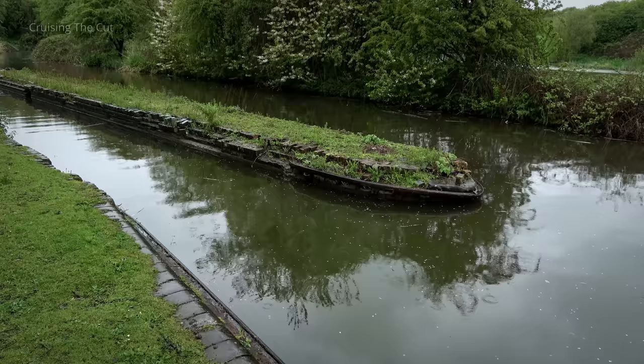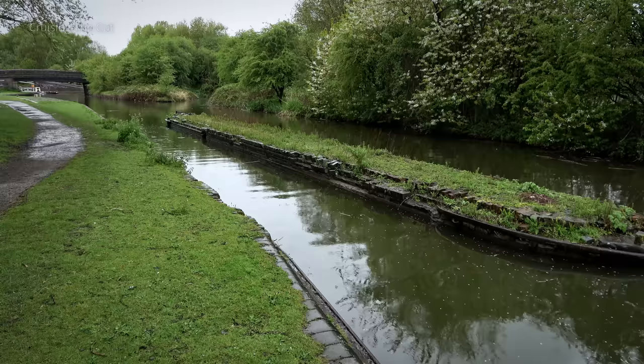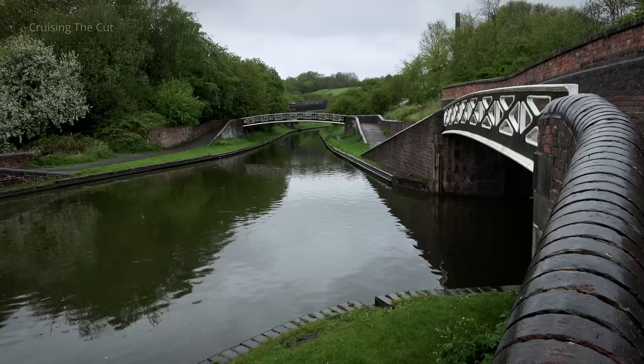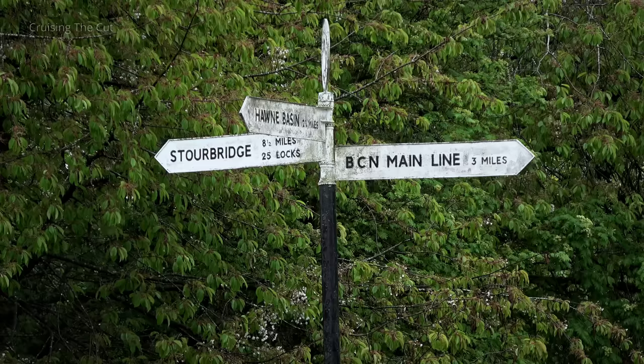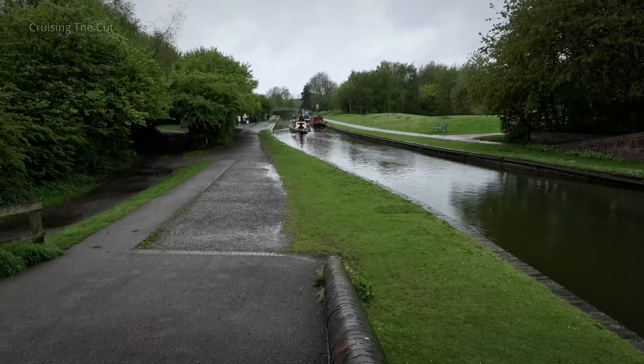This is a toll bar, another spot where boats would have been weighed and charged. The canal splits four ways here. Ahead is now just a stub of what used to be a loop. Ferrus turned left to continue along the Dudley No. 2 canal.